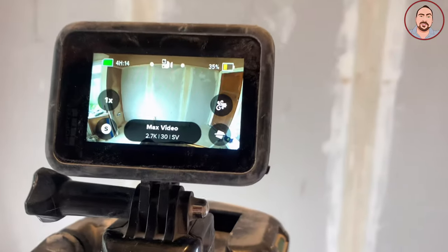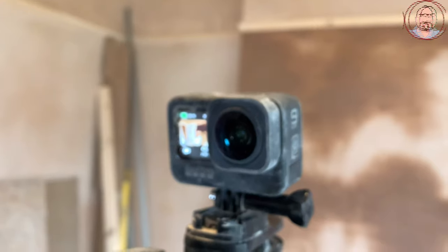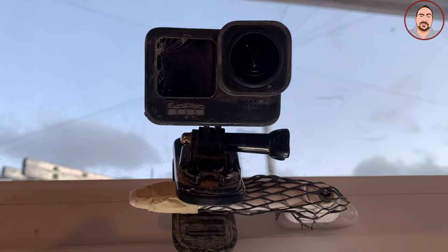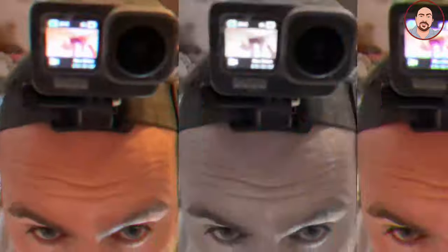I'm going to talk to you about my GoPro Hero 9. I bought my GoPro Hero 9 about a year and a half ago now, and it has been a game changer for me in my videos.